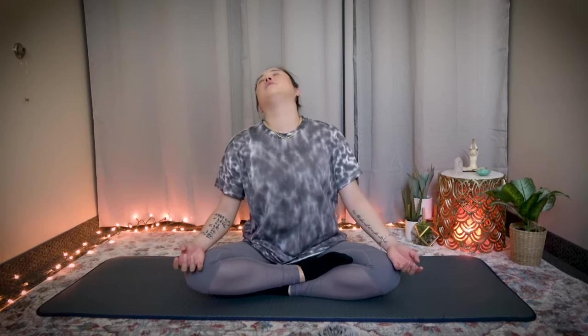Sometimes this might be all it takes to loosen up some energy blockages in your fifth chakra, because a lot of it has to do with the tension you're holding in your neck. If your muscles here are tight, it affects the energy for your fifth chakra too.